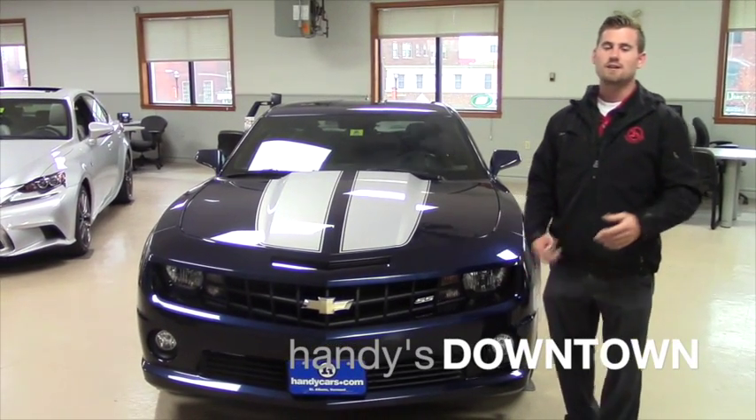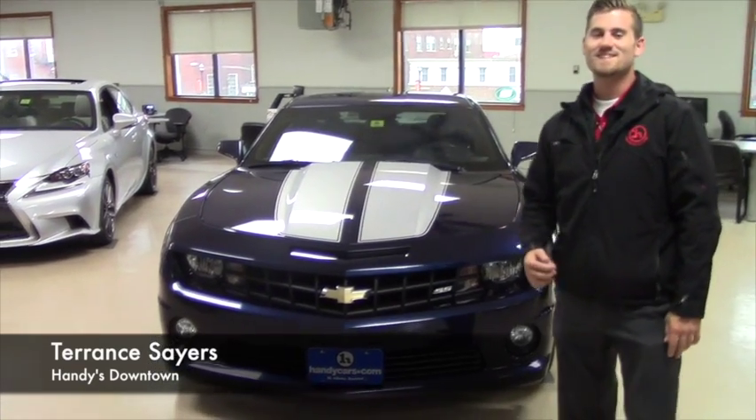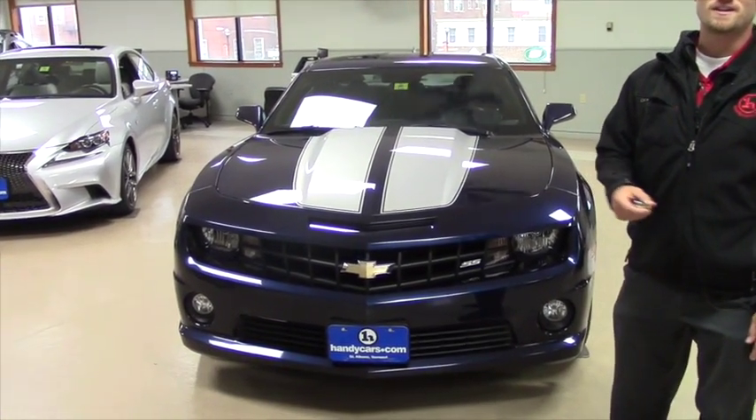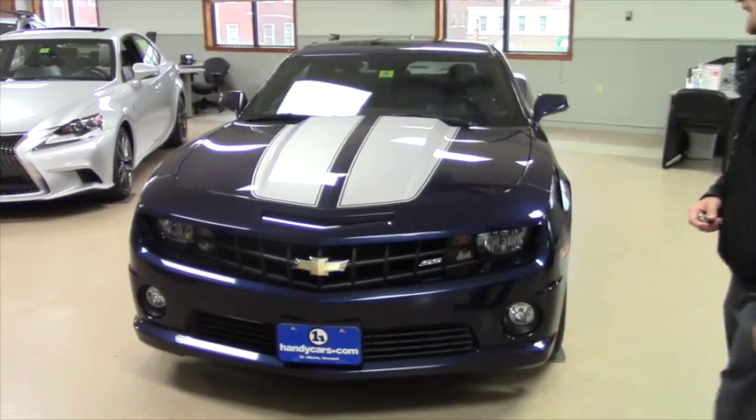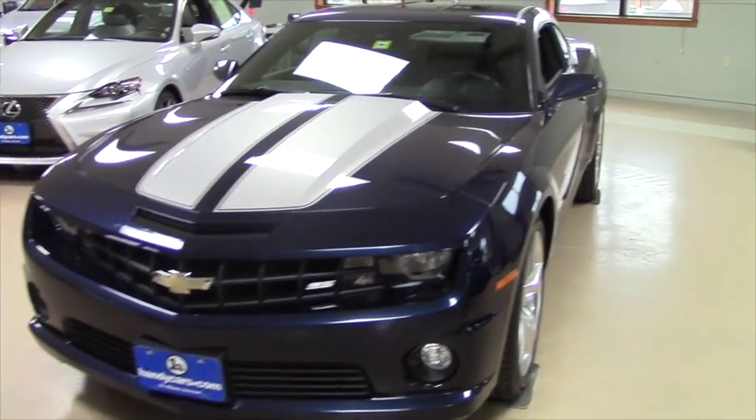Good afternoon, Mike. This is Terrence here at Handy's. I just wanted to do a quick video for you on this nice 2010 Camaro SS. It has a lot of power, and you're going to see this vehicle is in our showroom — it is in immaculate condition.